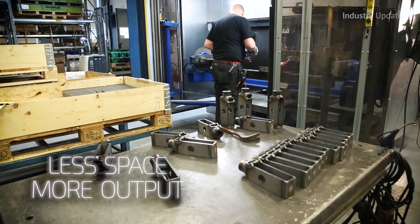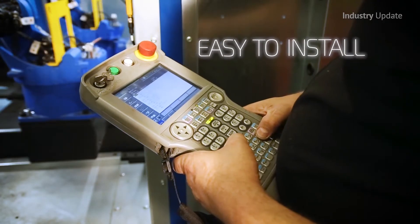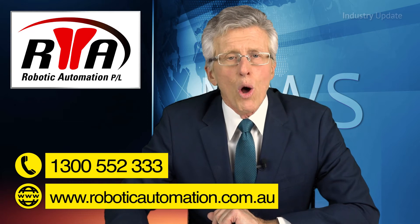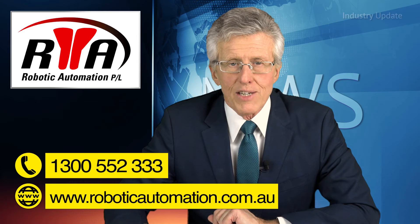Offline simulation and programming software allow manufacturers to optimise welding processes and improve productivity. Learn more at www.roboticautomation.com.au or give them a call on 1300 552 333. And thanks for watching.